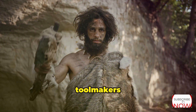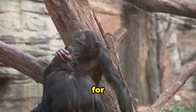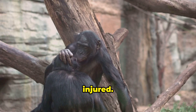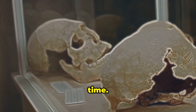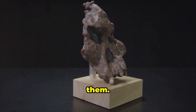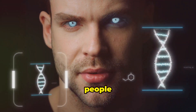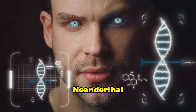Neanderthals were skilled toolmakers and hunters. They lived in social groups and cared for their sick and injured. Neanderthals and modern humans coexisted for a time, and we even interbred with them. Today, most people of European and Asian descent carry a small percentage of Neanderthal DNA.